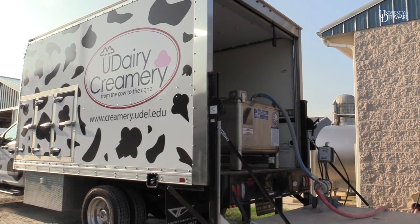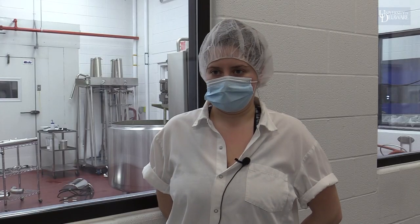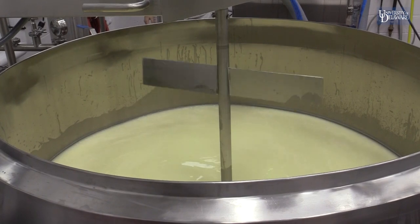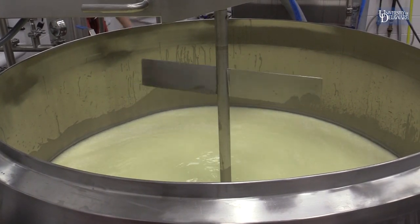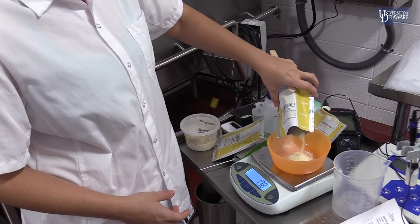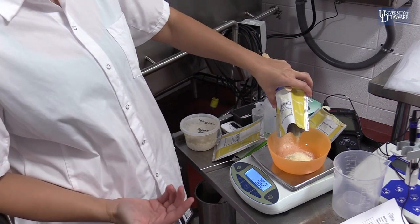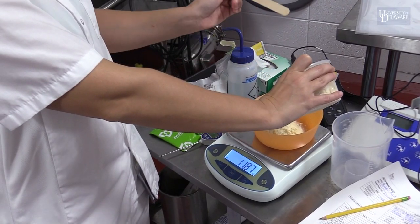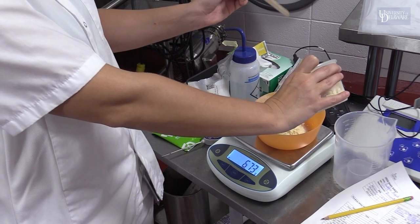Once it's filled with milk, we add it to our vat pasteurizer. Once it's in there, we heat it up to 147 degrees for 30 minutes, then cool it back down, and then begins our cheese-making process. We start by adding in culture, which sits in there and activates for about 30 minutes — that's the bacteria you add to the cheese to give it flavor. Depending on what you're trying to achieve is the culture you're going to choose.